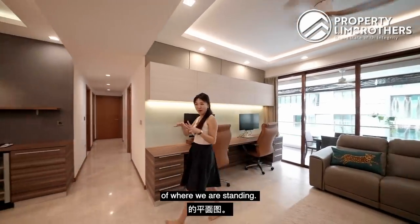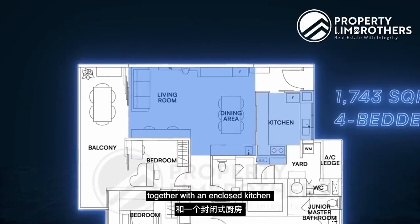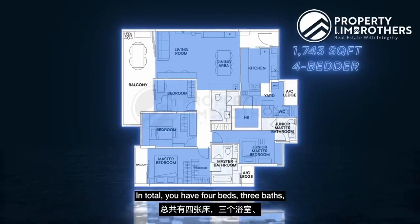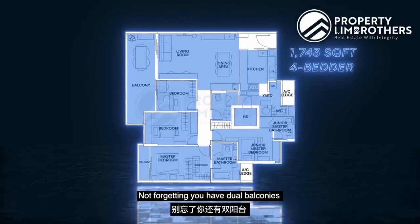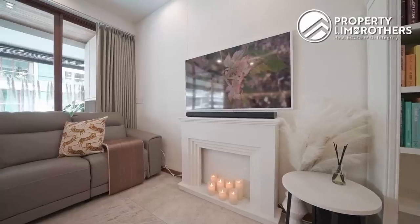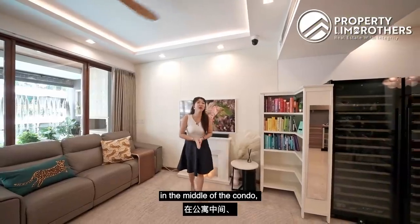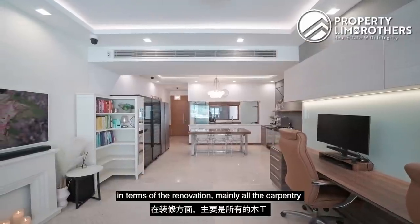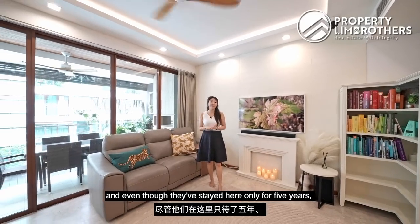Looking at the floor plan: this is a 1,743 square feet, 4-bedder. You have a spacious combined living and dining together with an enclosed kitchen, a yard space with a home shelter which can act as a helper's room, plus a powder room. In total, four beds and three baths. Not forgetting dual balconies in the living and master bedroom. The owners have spent close to $100,000 on renovation — carpentry, aircon, lighting — all still in pristine condition after five years.